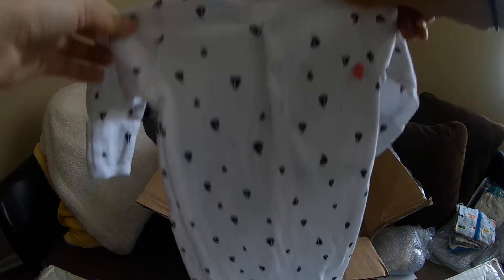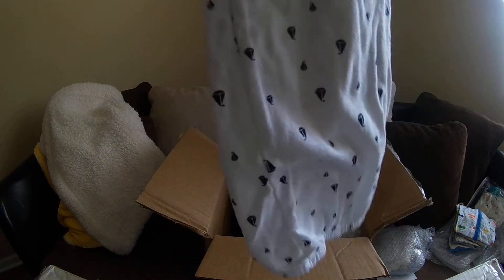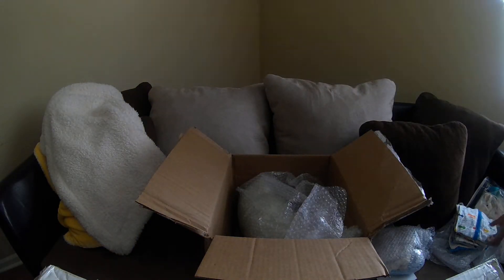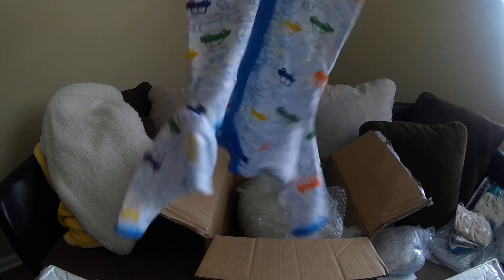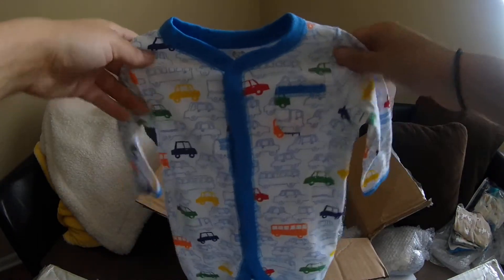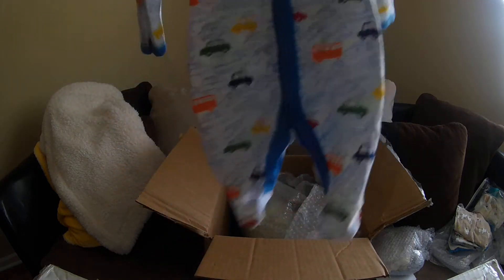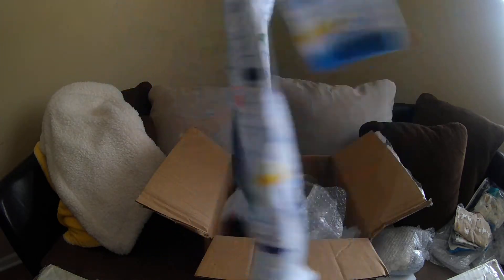So we got this gown with the little sailboats on it — that's so cute. I love gowns for little boys, I think they're adorable. And we got this cute little sleeper — look at the cars and trucks, that's so cute, it's so tiny. Is this Koala Baby? I love Koala Baby, this is so cute.